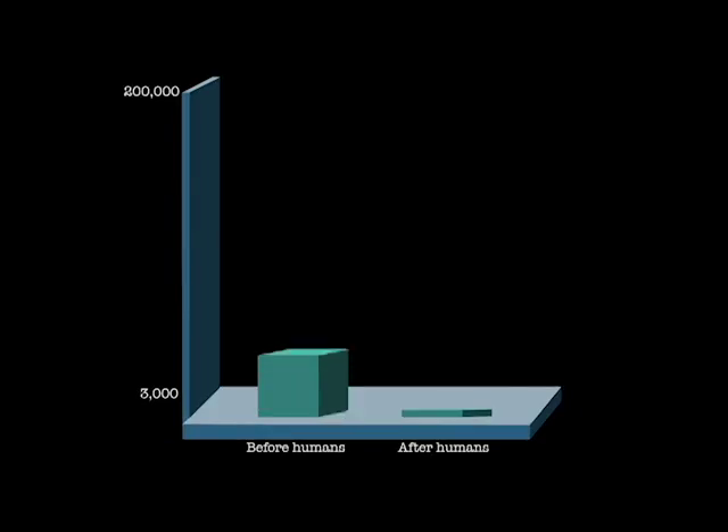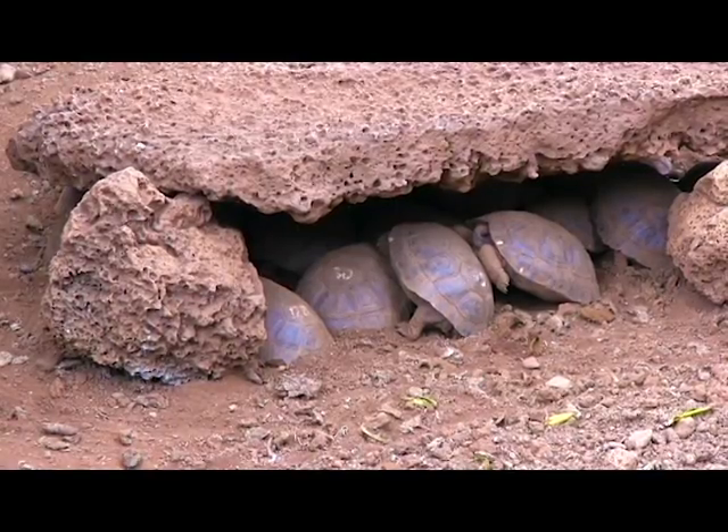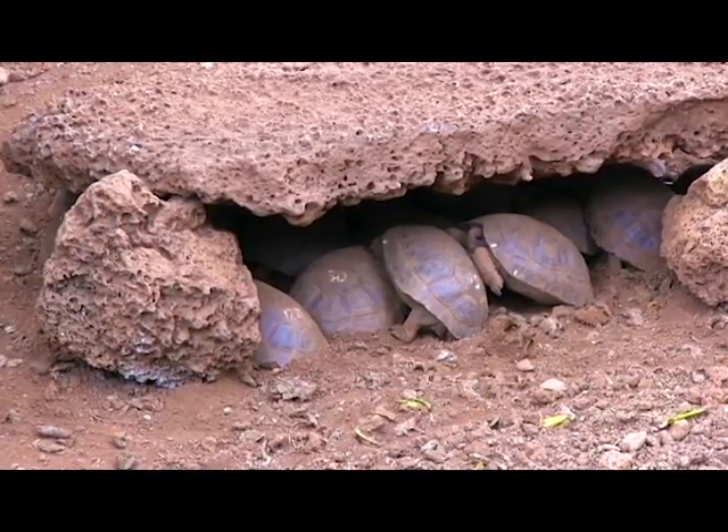As a result, the tortoise population decreased about 80% since humans arrived at the Galapagos Islands. By the 1970s, only 3,000 tortoises remained.